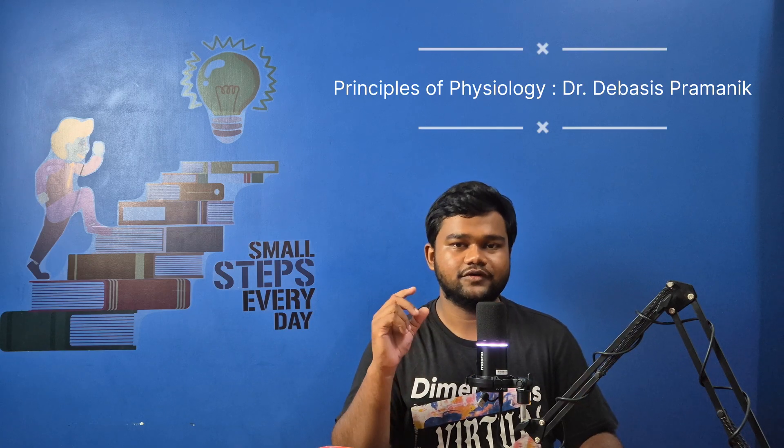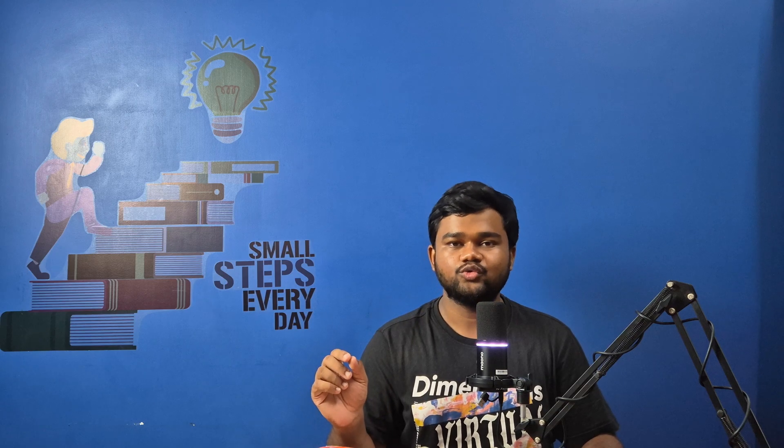Typically for students of West Bengal, there is a very good book by Dr. Devashish Pramanik. Students of West Bengal and subsequent colleges use that book, which is in parallel with Sembhulingham. It is mostly used by West Bengal students and is also a good book that you can use.